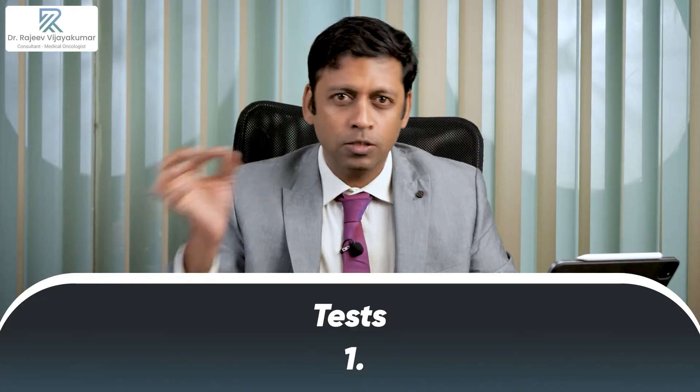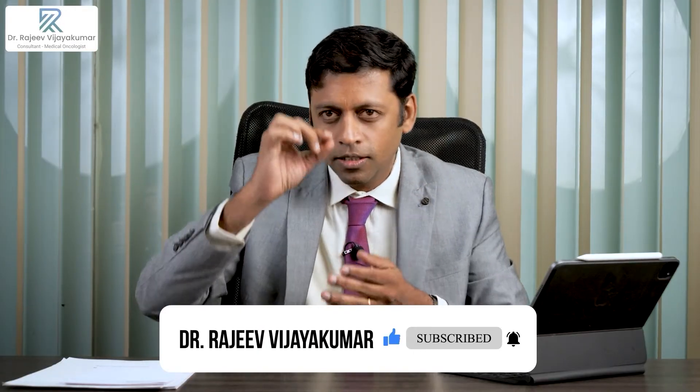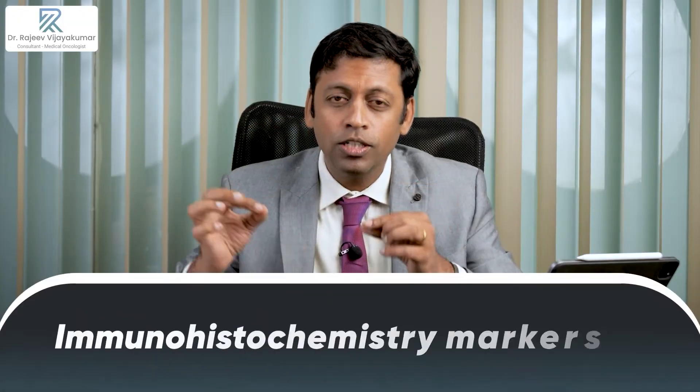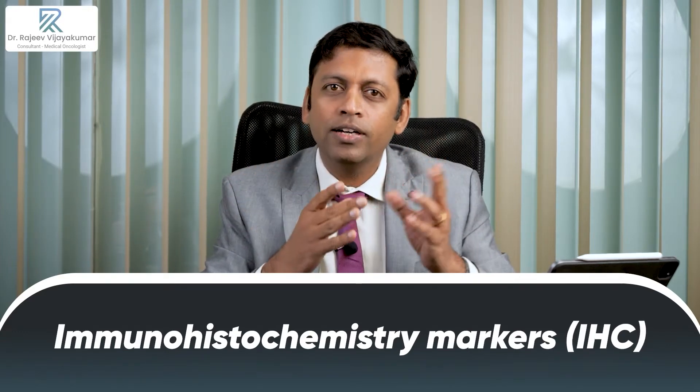How do we test for HER2? HER2 can be tested by around two methodologies. One is something called immunohistochemistry. After the percutaneous biopsy has been done on the tumor tissue — either on the breast lump, on the lymph node, or at a metastatic site — the tumor tissue is placed inside a paraffin block. Once that block is cut, we place proteins or markers called immunohistochemistry markers, acronym IHC, on top of it. These markers would identify whether it's hormone positive, HER2 positive, or both.